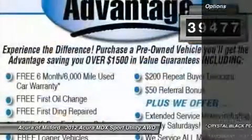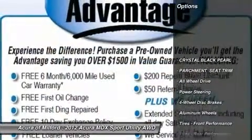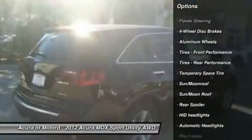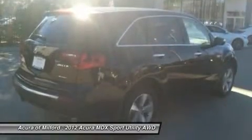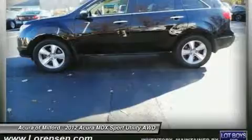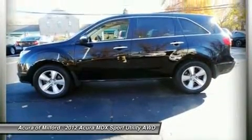Purchase with confidence. Balance of original 7-year/100,000-mile powertrain warranty, additional 1-year/12,000-mile non-powertrain warranty, 150-point inspection, 24-hour roadside assistance, trip interruption services.